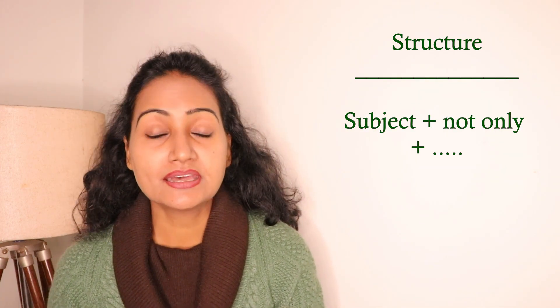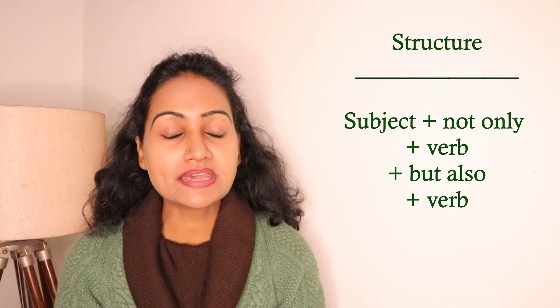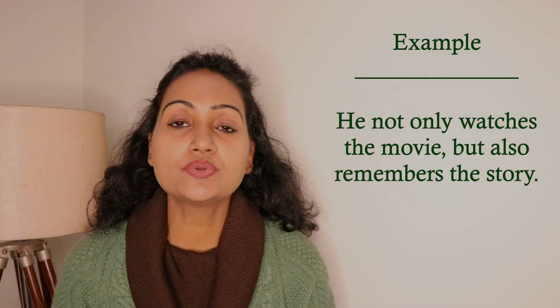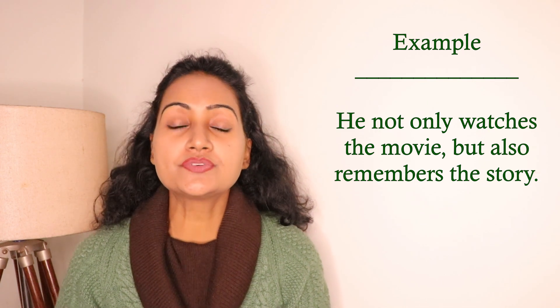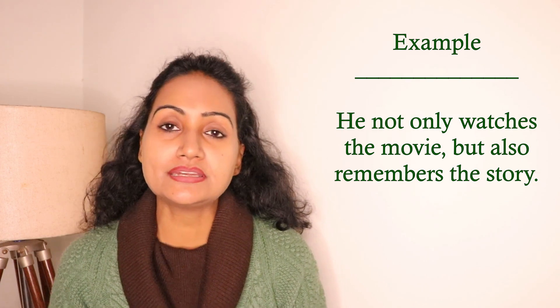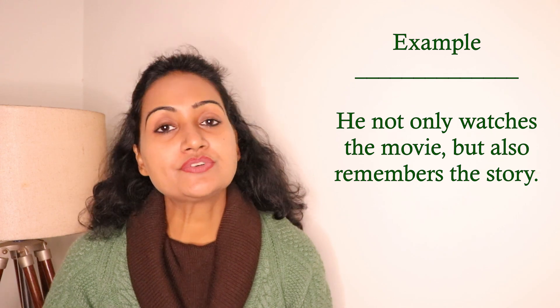So 'not only' generally comes after the subject and the verb, but sometimes it can come at the second position as well. When 'not only' comes at the second position, the structure is: subject, then 'not only', then verb, then 'but also', and then another verb. For example: 'He not only watches the movie but also remembers the story.' Here 'he' is the subject, then 'not only', then the verb 'watches', then 'but also', then another verb 'remembers'.